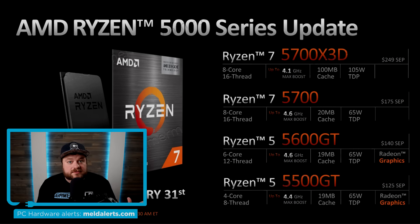Pricing: the Ryzen 7 5700X 3D is $249, the Ryzen 7 5700 is $175, the 5600GT is $140, and the 5500GT is $125. AMD is going all out. What out of all these announcements has been your favorite? Let me know in the comments, don't forget to try Brilliant for free at brilliant.org/gamermelt, and as always, have a great day.